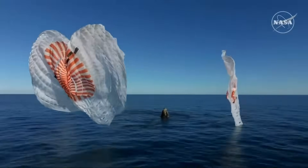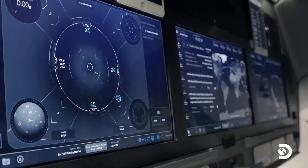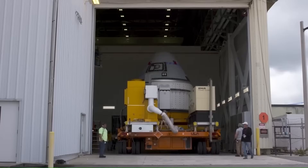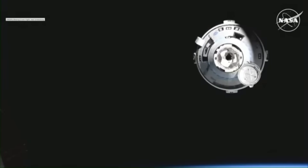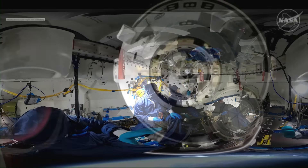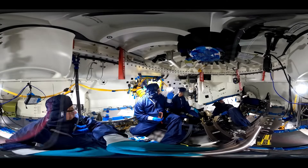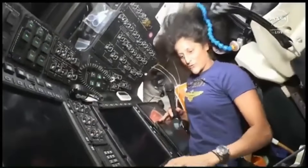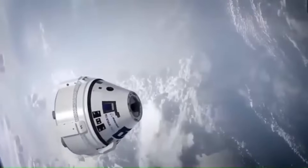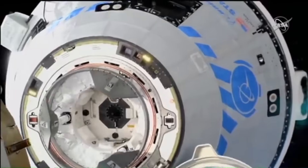Compared to other capsules, Crew Dragon prioritizes crew usability, automation, and comfort. Boeing's Starliner also seats up to seven, typically flying four. Its pressurized volume is about 11 cubic meters, slightly more than Dragon. The interior includes two display screens and a large number of physical switches, including overhead panels. Starliner's control interface is conservative — it favors manual switches for redundancy, and the capsule can be manually piloted using joysticks and traditional buttons.